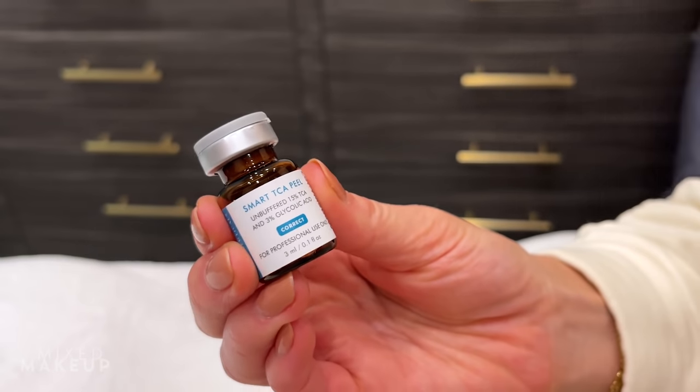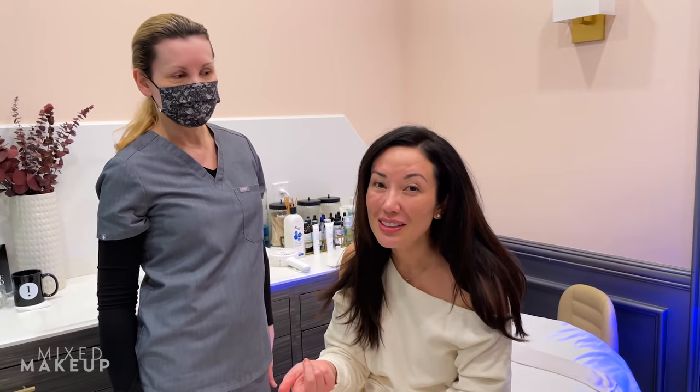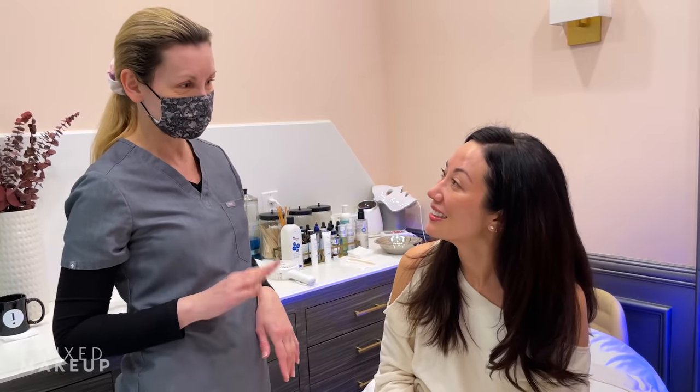If you don't know, TCA is really popular in chemical peels, more so than salicylic acid and glycolic acid because it gets a little bit deeper into your skin. So that's what we're going to do today, but this does have like 3% glycolic acid in it too. It's three layers.